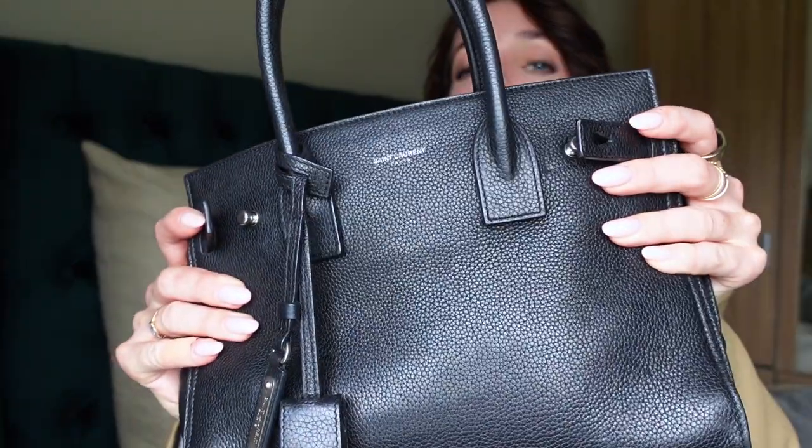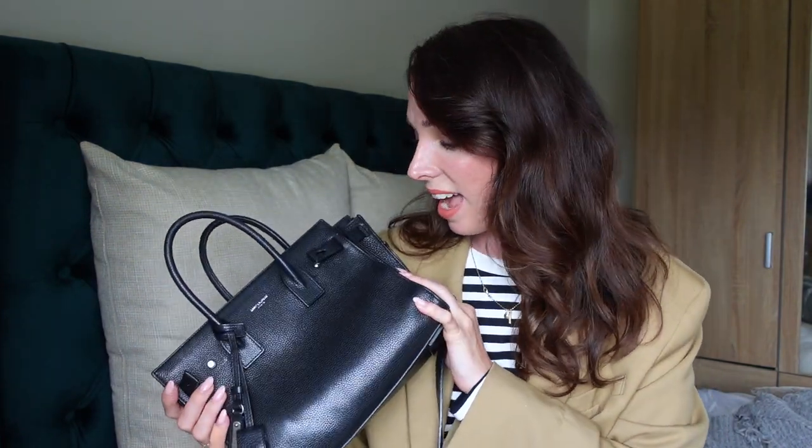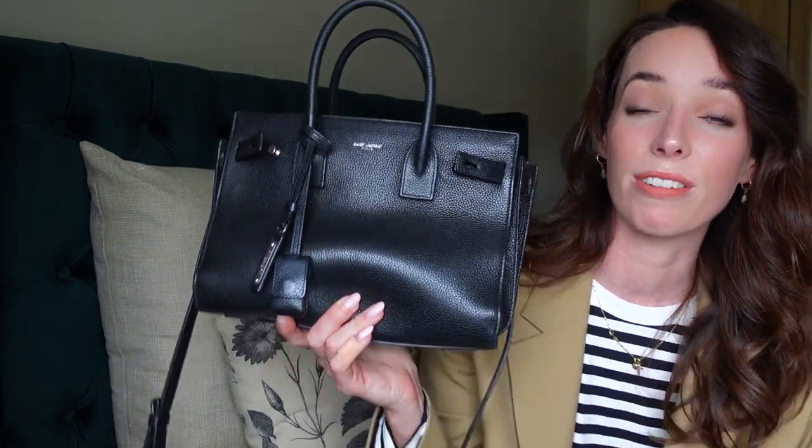This is the bag in black grained or pebbled leather. I have not wiped, cleaned, or so much as dusted it in I don't know how long, and I think she still looks fantastic. In case I forgot to mention, this is the baby Sac du Jour size. They come in roughly three sizes: the nano, which is smaller than this; the baby, which is this size; and then the small — which is confusing because the small is actually not small at all. The small is a large bag, almost like a tote.